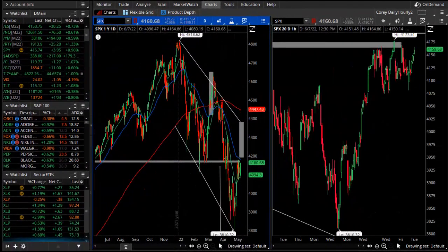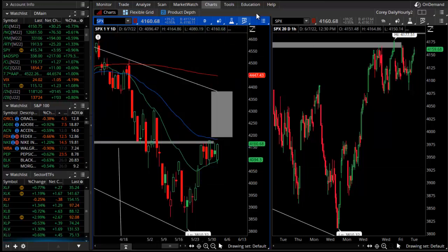Good evening, TheoTrade. This is Corey Rosenblum, and you're watching the Theo Nightly video for the 7th of June 2022. Right as we get the month of June started, we are still in a sideways trading range. So let's start there and then talk about the big headlines coming up this week.